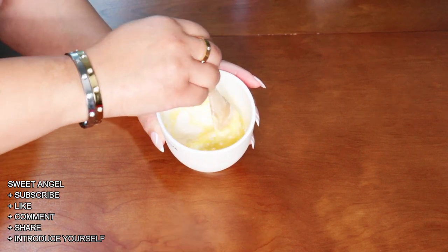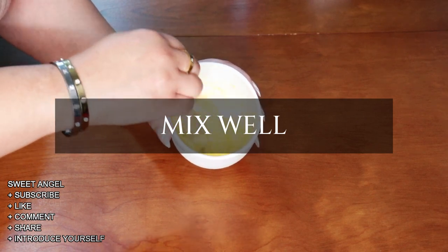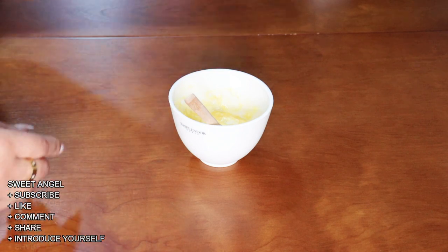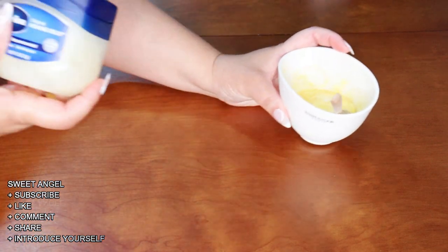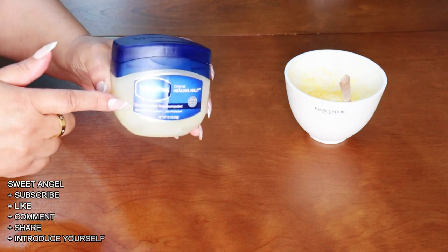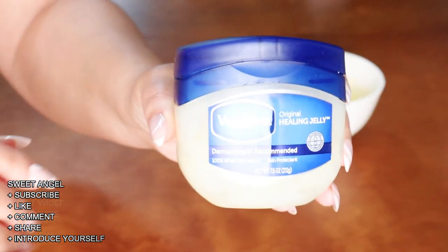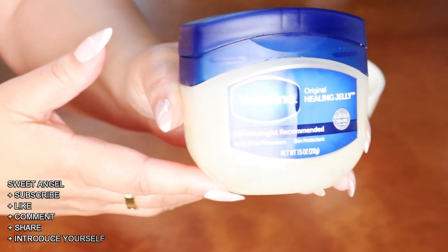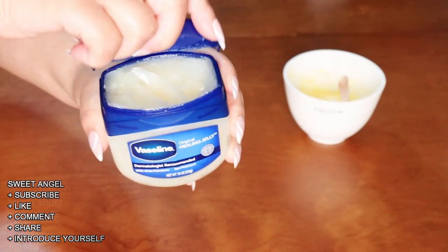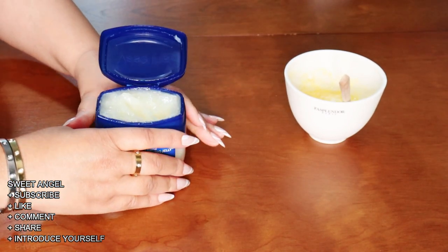Now let's give those two ingredients a good mix, and that'll help to expedite things when we get to the final ingredient. The final ingredient is simply Vaseline. Vaseline is non-comedogenic, so that means it does not clog pores. Of course, different skin, different issues, different reasons why you can or cannot use Vaseline.